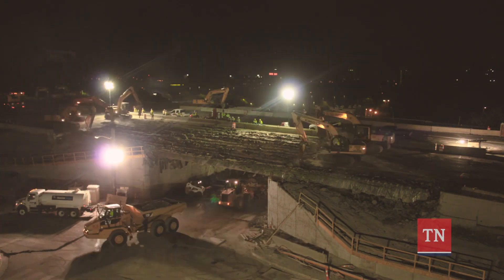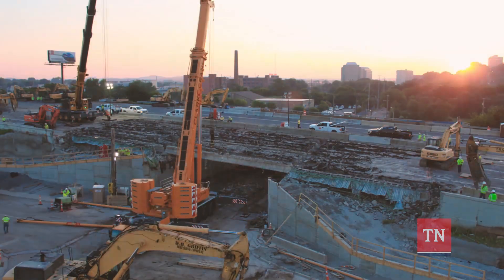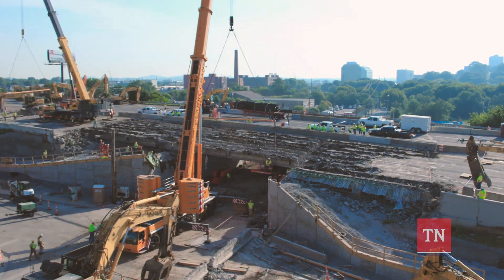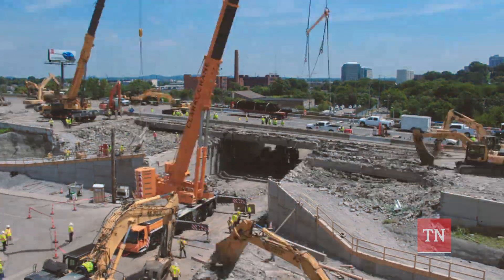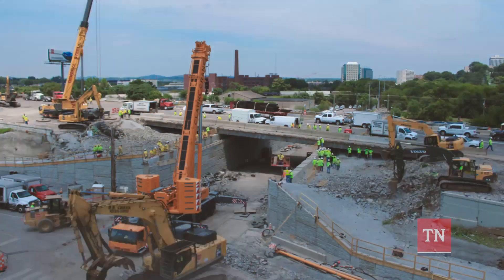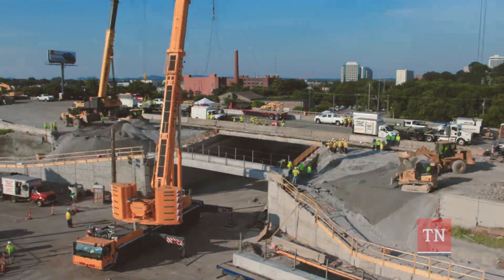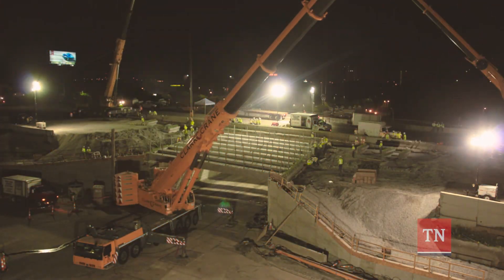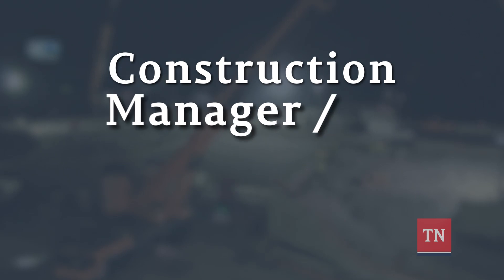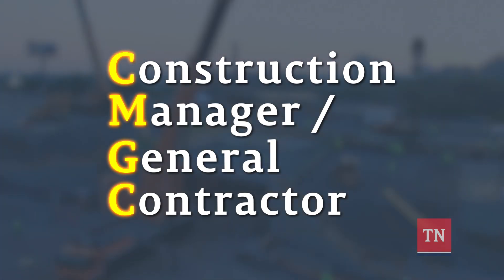Look closely. It appears this bridge is being replaced overnight, but looks can be deceiving. The video shows the innovative process of accelerated bridge construction, which requires the closure of the interstate and allows crews to work around the clock. But it's only part of the picture. What you don't see is the construction manager, general contractor, or CMGC process that makes this project a success.